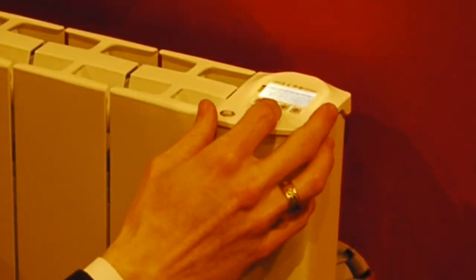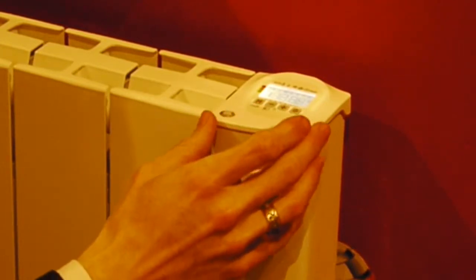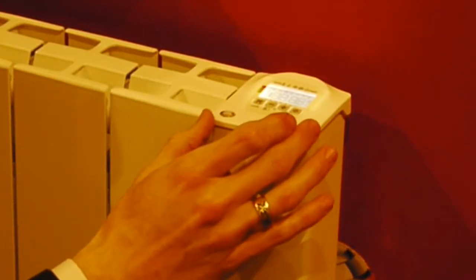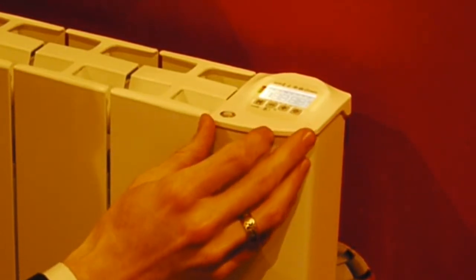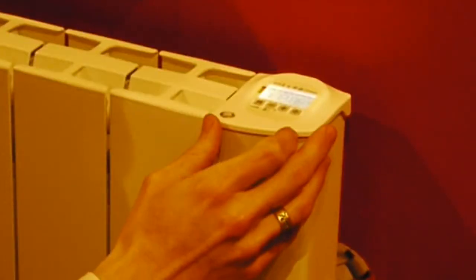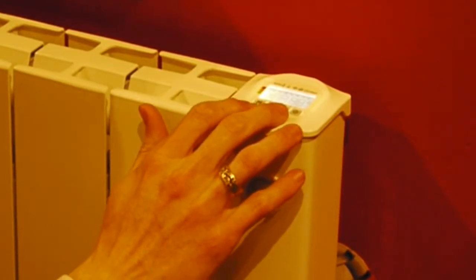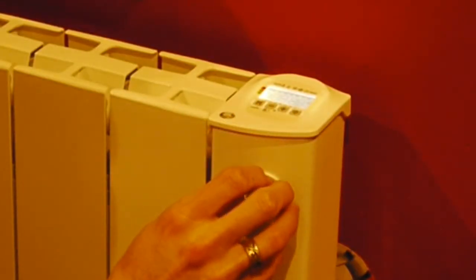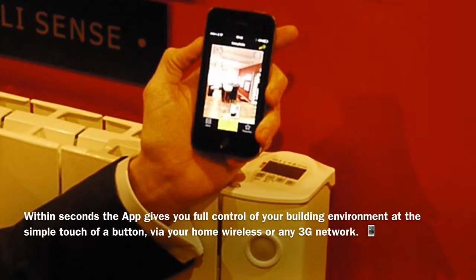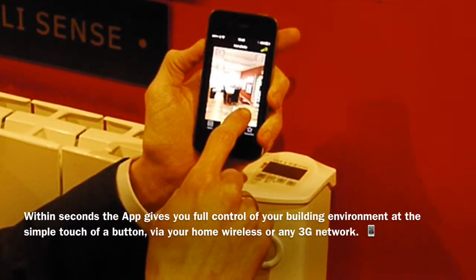The key advantage with all IntelliHeat systems is the amazing range of control. Not only is every radiator controllable individually, but every radiator can be integrated to your app-based or tablet-based smartphone control system, giving you remote control from anywhere in the world and full graphically enhanced energy readouts at any given time. The IntelliHeat WAP system enables you to control a range of heaters and appliances around your home from a simple smartphone-based application.